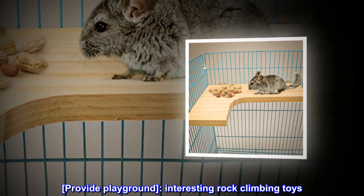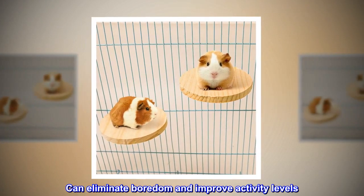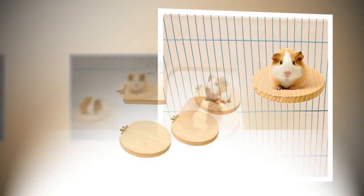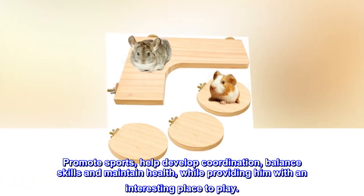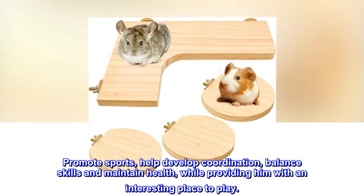Provide playground. Interesting rock climbing toys can eliminate boredom and improve activity levels. Promote sports, help develop coordination, balance skills and maintain health, while providing him with an interesting place to play.